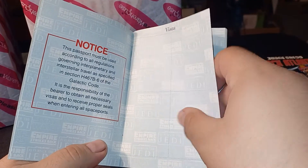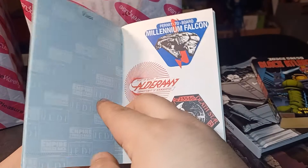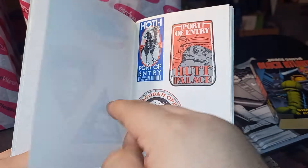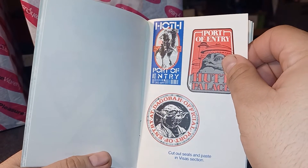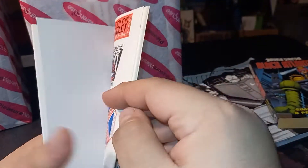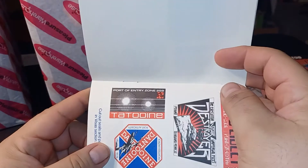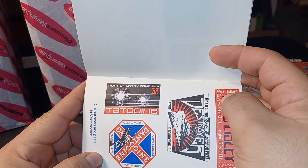We actually have a lot of fun with us. I could see someone going to town. Port of entry Dagobah — official. Nice. Port of entry zone 259. Okay.